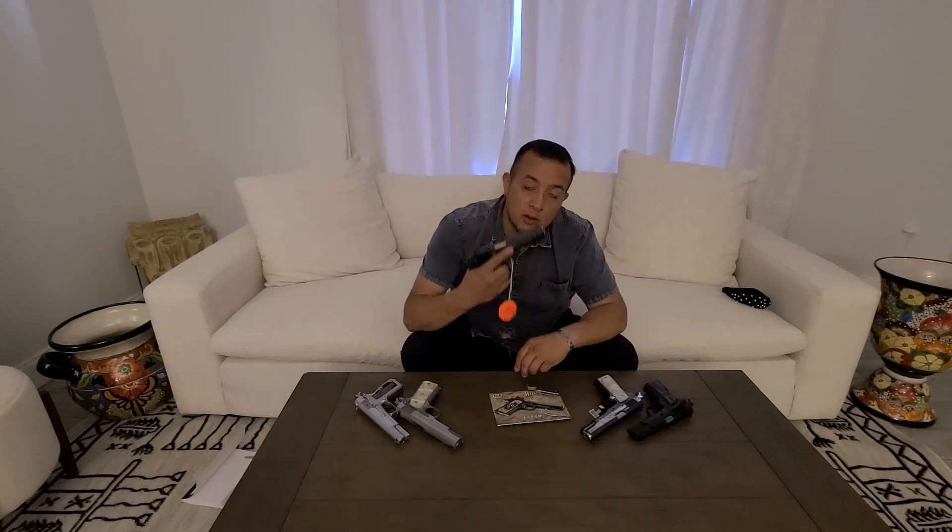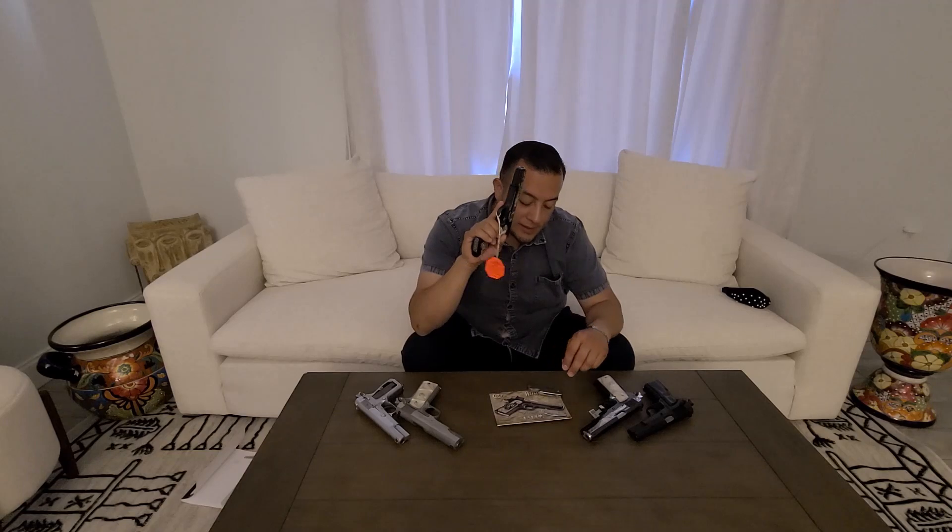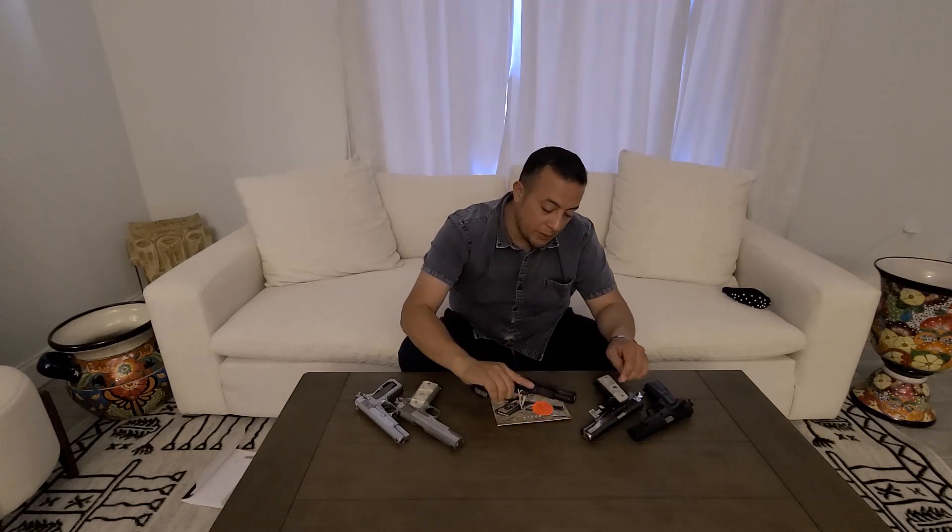Here we have the Colt 38 Super, version Imperio Azteca — or Aztec Empire. I had the fortune — and I will tell you why it was something super, super difficult — I had the fortune to find it. This pistol started to be released more or less in December 21 of 2020.